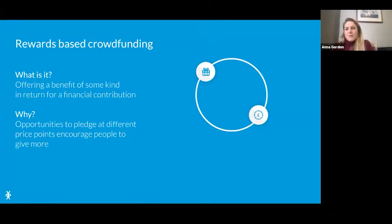Rewards-based crowdfunding is about raising a set target from lots of small donations, but what makes it different is that you're offering something in return for someone's financial contribution. For example, in that video they might offer a loaf of bread as a reward, or a baking workshop as an experience. The reason we offer different types of rewards is so that people can pledge at different price points, giving them the opportunity to spend a bit more than in a donations-only campaign.